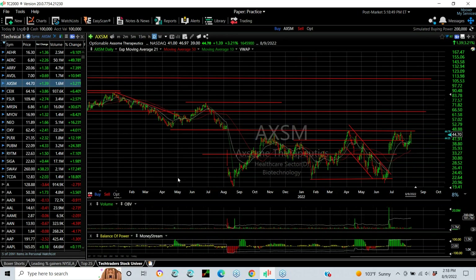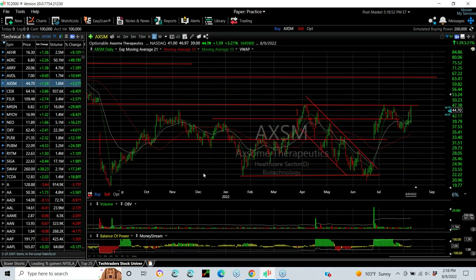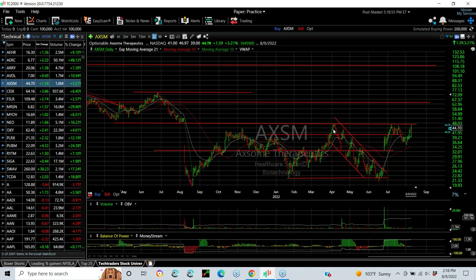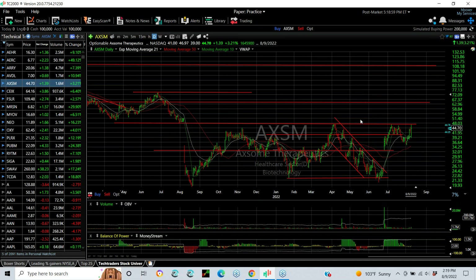AXSM — a really strong year-long base pattern, maybe about to be broken. Key, key resistance at $47.25 and a half. We closed at $44.70 with a high near $47. Watch this one carefully. A breakout here could get you to the mid-50s and low to mid-60s.